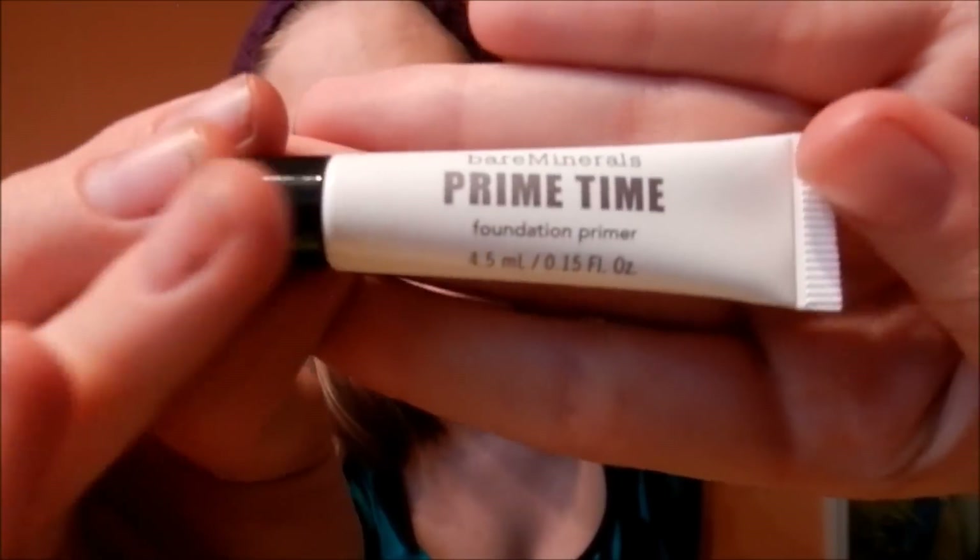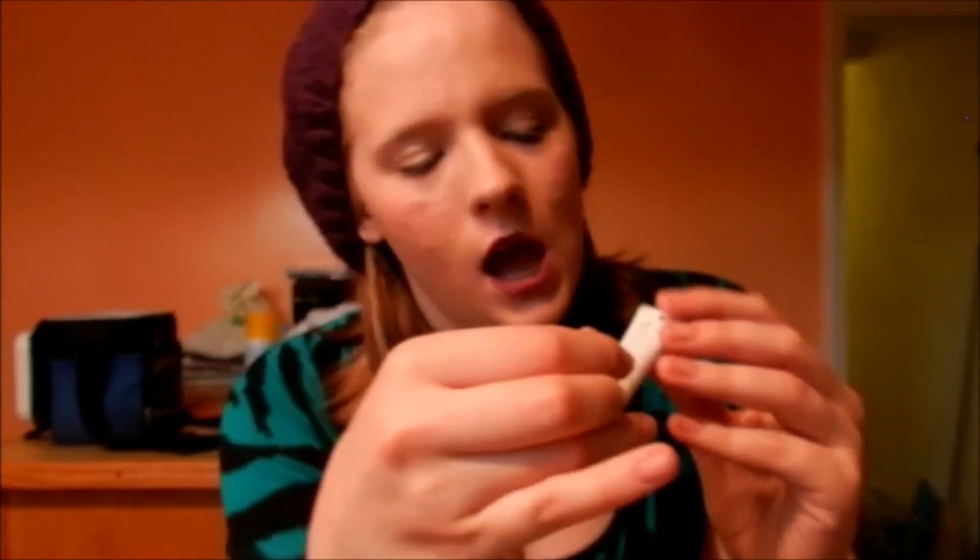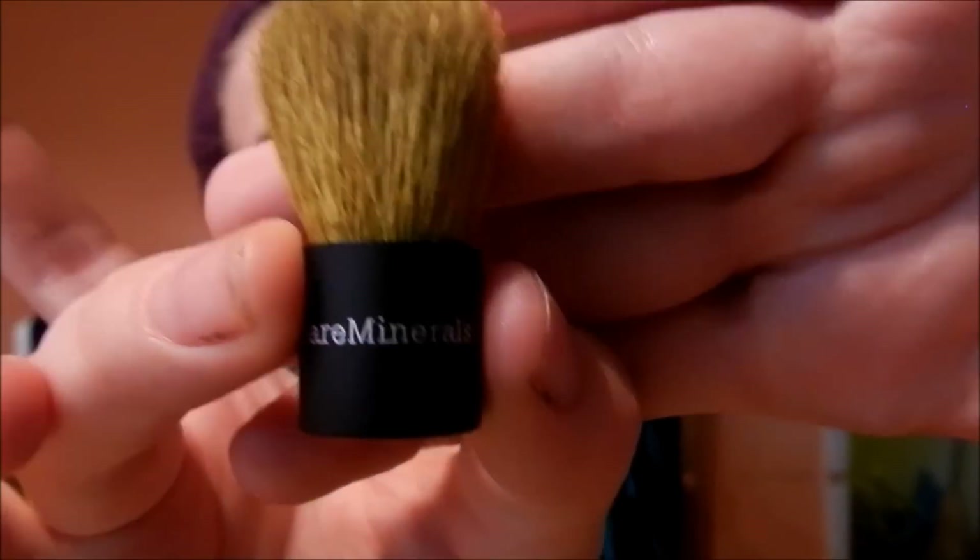It comes with a little Prime Time foundation primer, and I really wanted to try that — I hear it's really good. And then this is the cutest part: it comes with a little mini kabuki brush, and this thing is so soft.